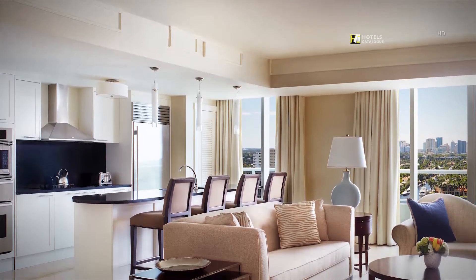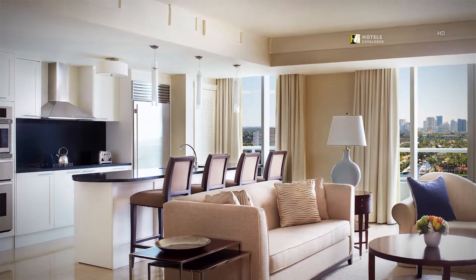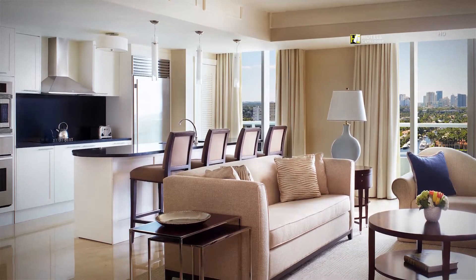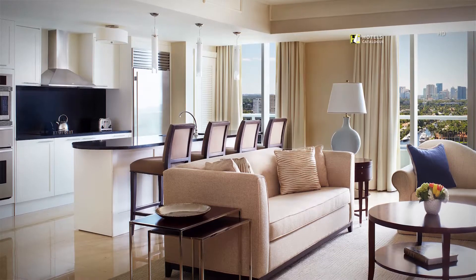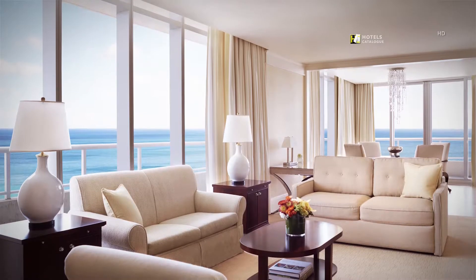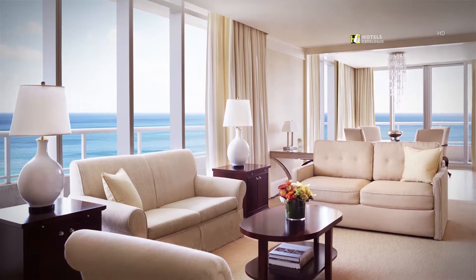Unwind with views of the Intracoastal Waterway when you stay in one of our three-bedroom Intracoastal residential suites. Enjoy floor-to-ceiling views of the Atlantic Ocean when you stay in one of our Ritz-Carlton suites.